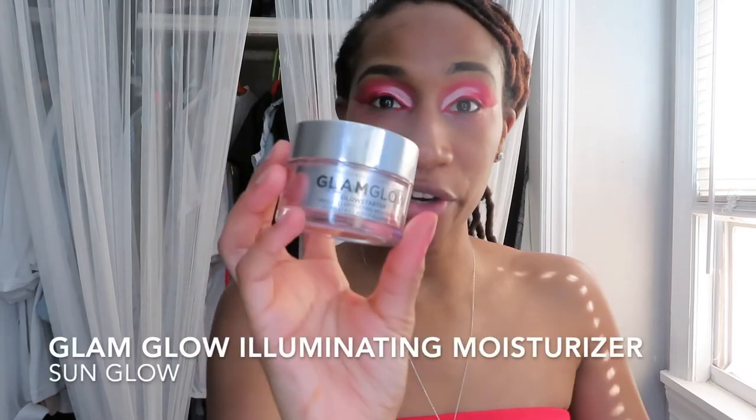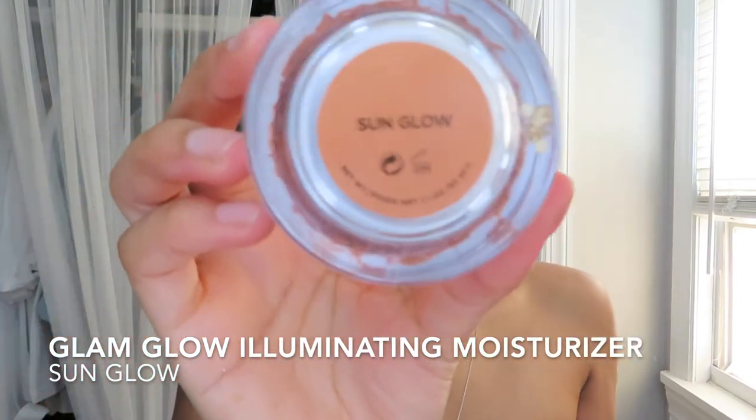Now that the eyes are done, we're going to get into the face — the face is the easiest part. Once you put the lashes on and the face is done, it will look a million times better. What I'm going to start with is some tinted moisturizer — I use Glam Glow in the color Sun Glow. It's a little pricey but definitely worth every cent. I'm just going to go ahead and put that all over.